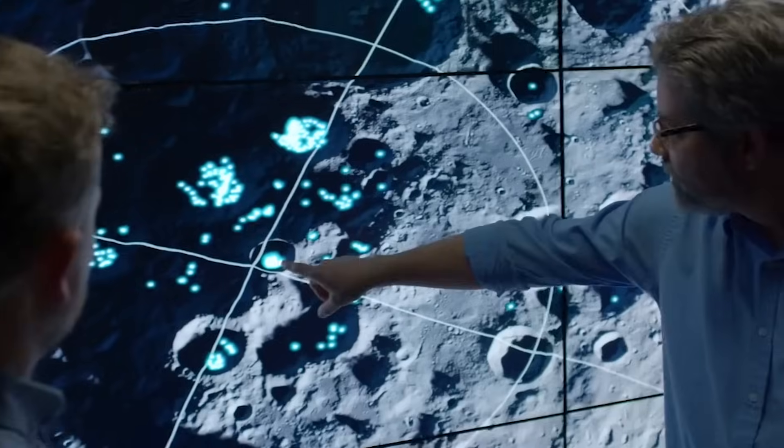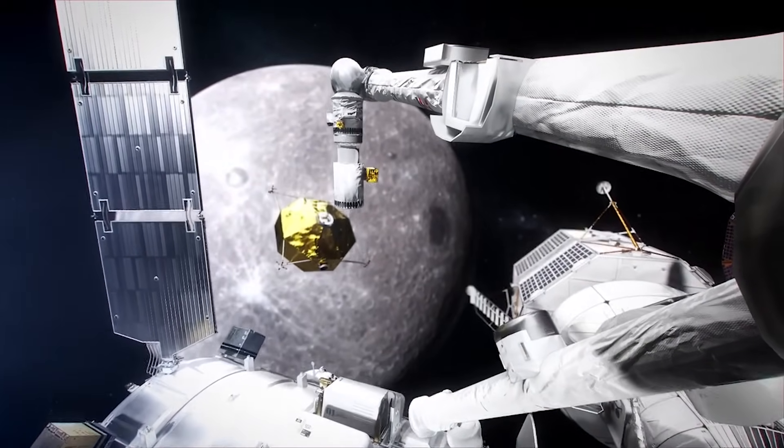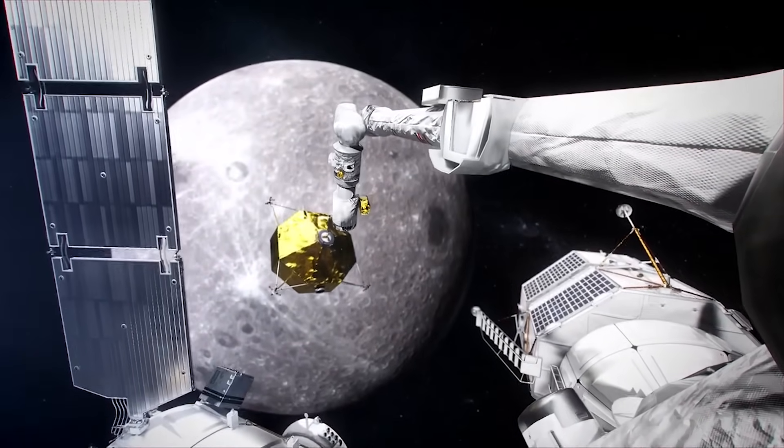The AEPS must undergo qualification testing before being certified to fly on Gateway. This exact system is core to the PPE module and its ability to keep Gateway in the proper position and orbit around the moon.